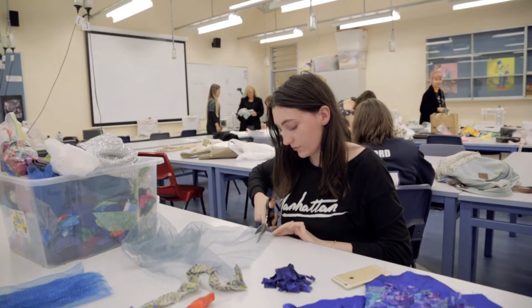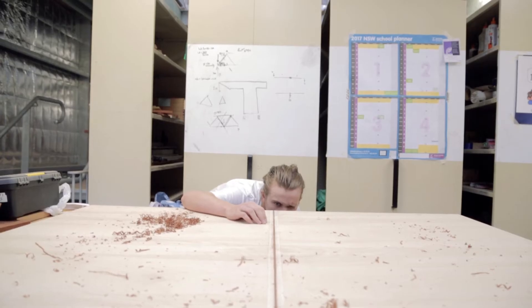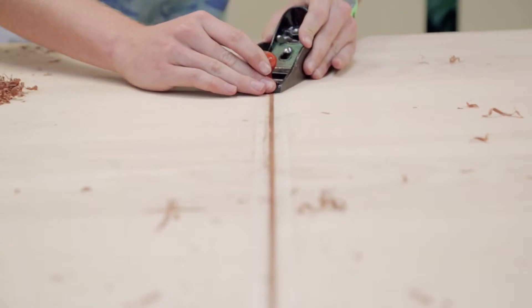Our D&T journey starts with imagining and then creating a number of design projects. We record our journey in a folio that describes how we manage the project.